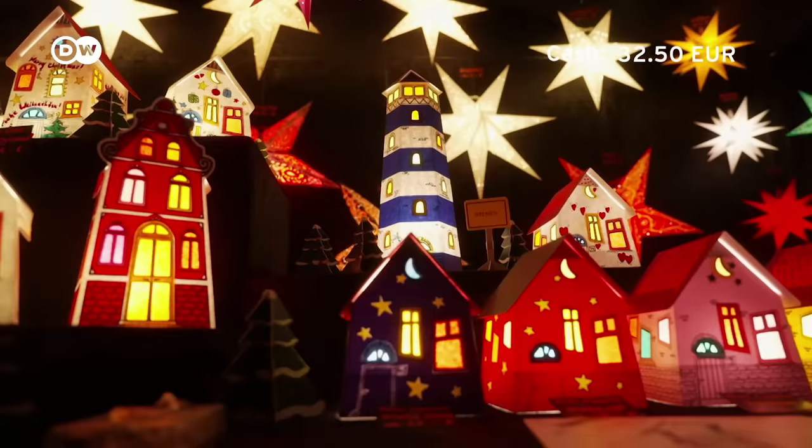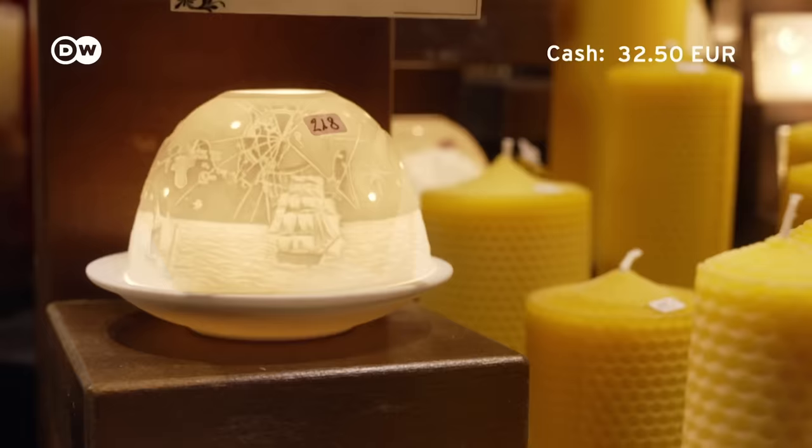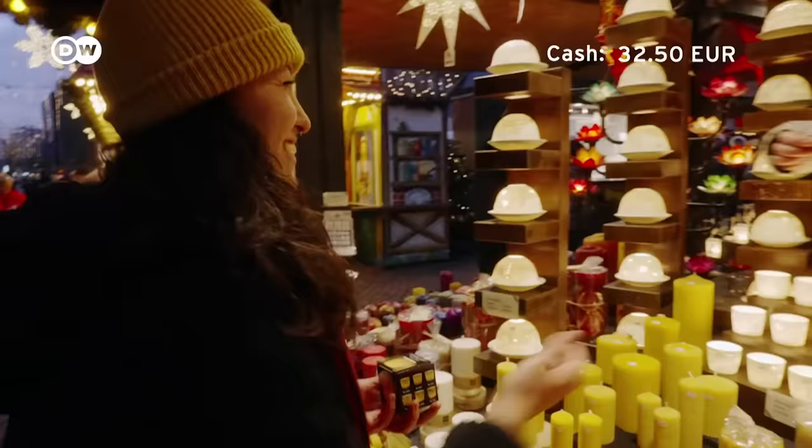You'll find many beautiful handmade toys and ornaments here. The candle ornaments the local mentioned are around 12 euros, which is a little high, so I get one of the smaller ones for 4 euros 50. Christmas present for my mom.